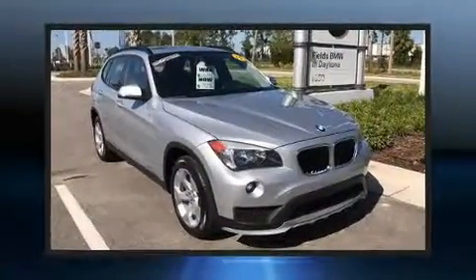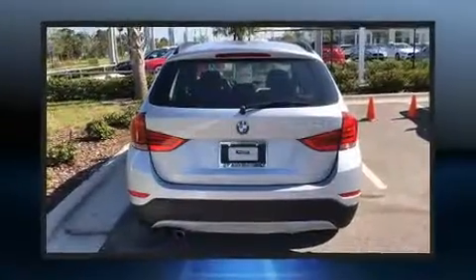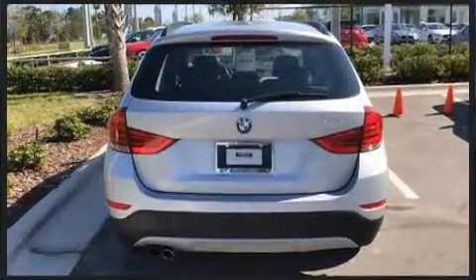The 2015 BMW X1. It features an automatic transmission, rear-wheel drive, and a two-liter four-cylinder engine. The engine breathes better thanks to a turbocharger, improving both performance and economy.